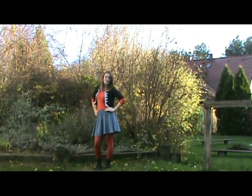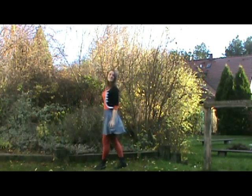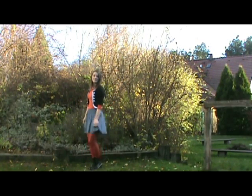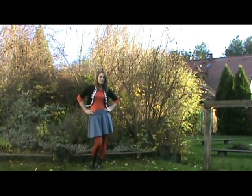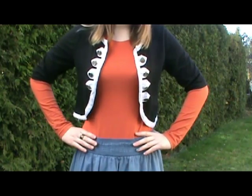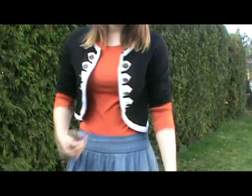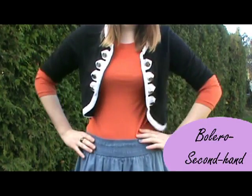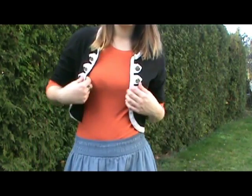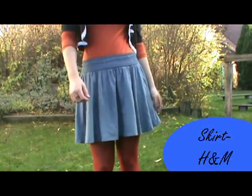My last outfit is very girly and the colors are perfect for fall. I'm wearing an orange blouse and a black bolero — it kind of reminds me of something military, I don't really know why.